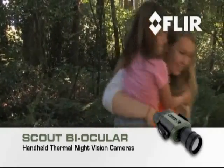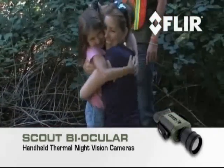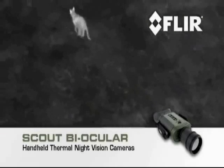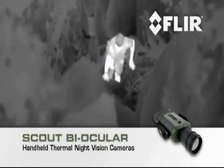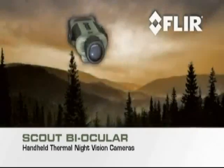Your Scout Biocular isn't just for out on the trail — there are dozens of at home, on the water, or on the go uses. Wherever your next adventure takes you, let Scout lead the way.